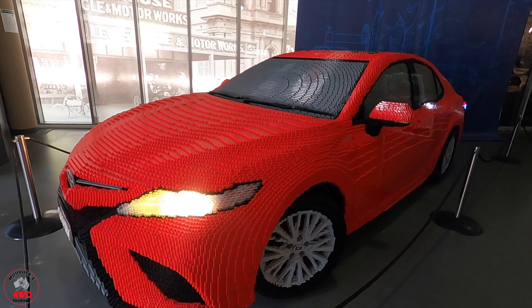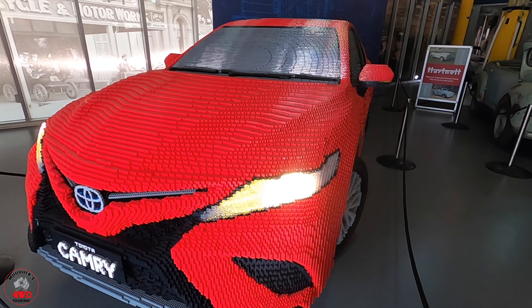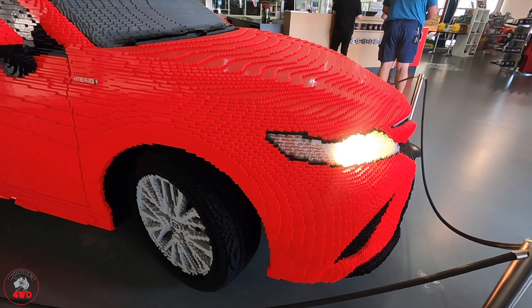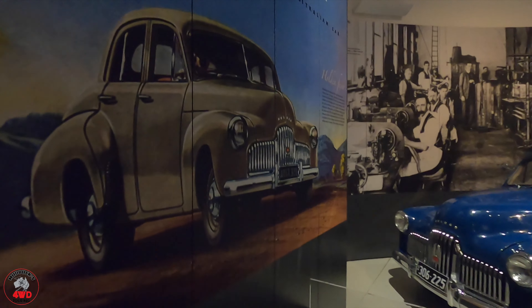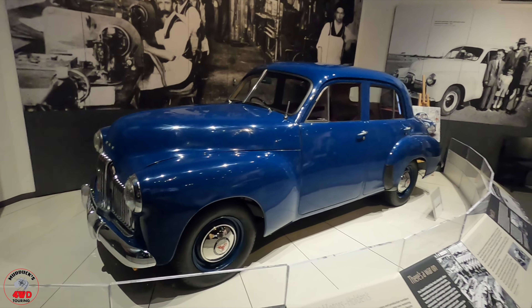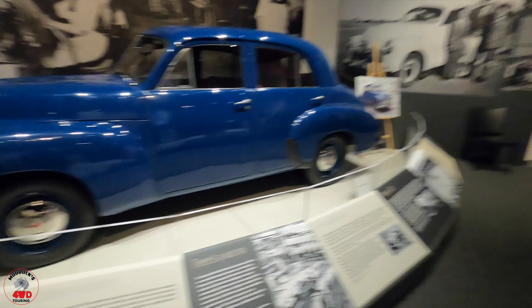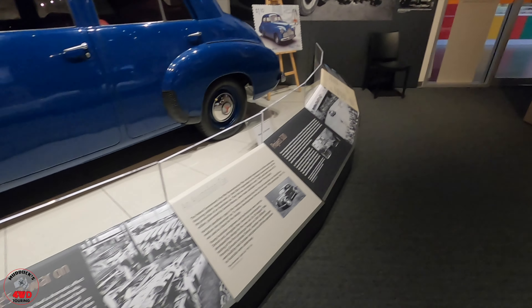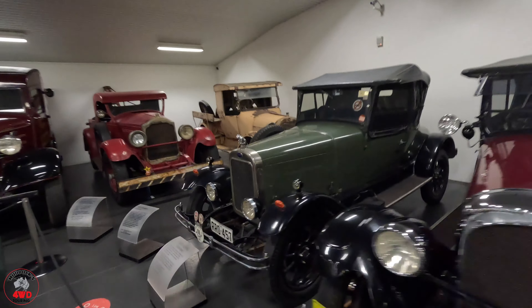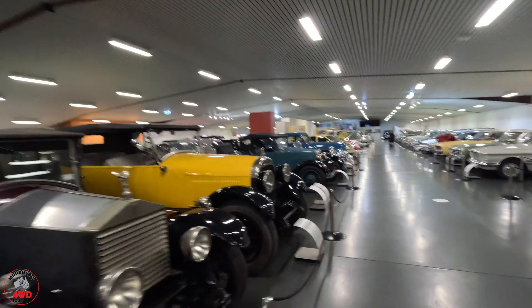This is a full-scale size Lego Camry - and it's a hybrid too, petrol and electric. How sweet is this, it's all made of Lego! There is so much to see and read here at this museum - Holdens, Fords, Bugattis - so much history on all of them.